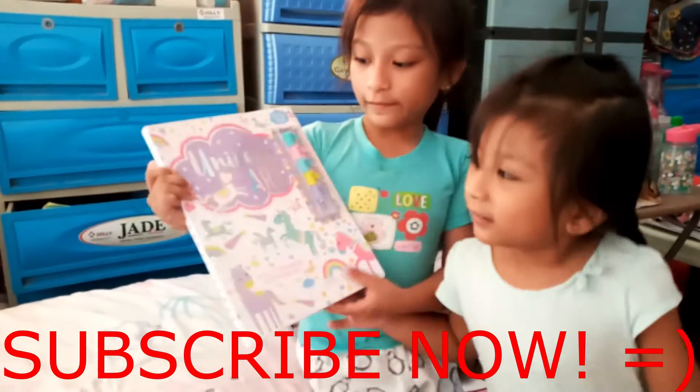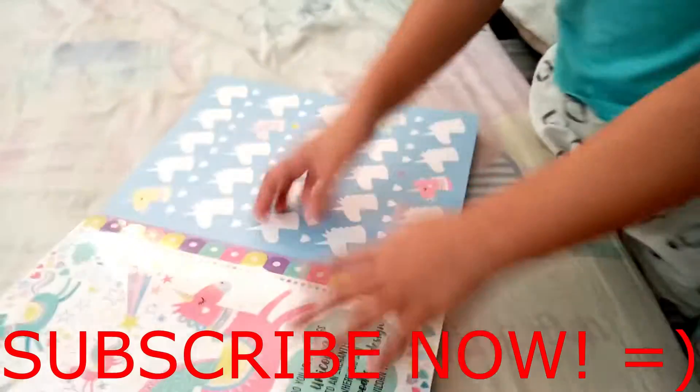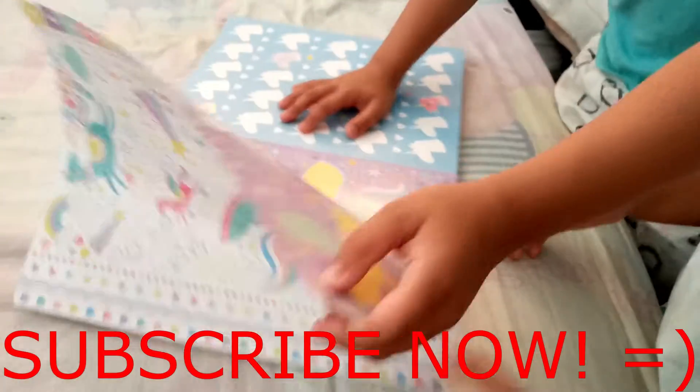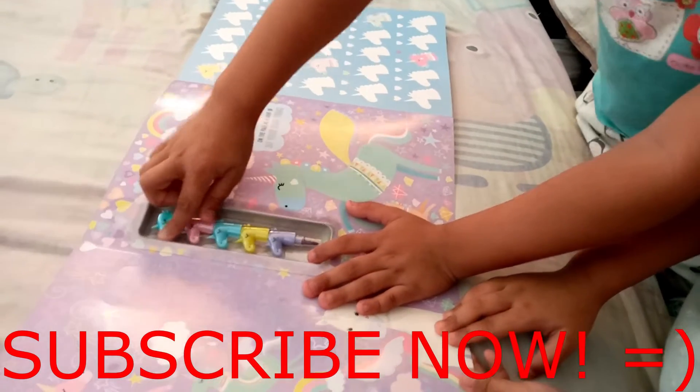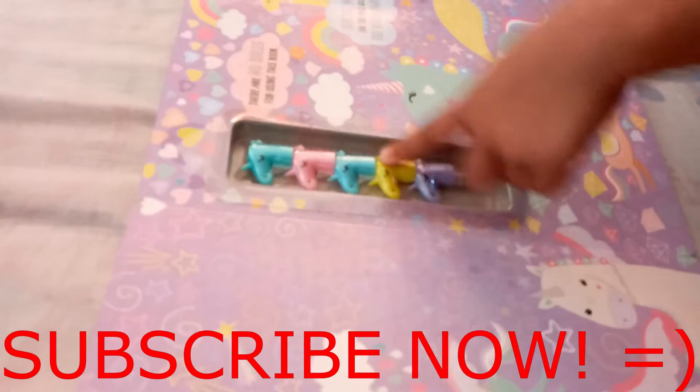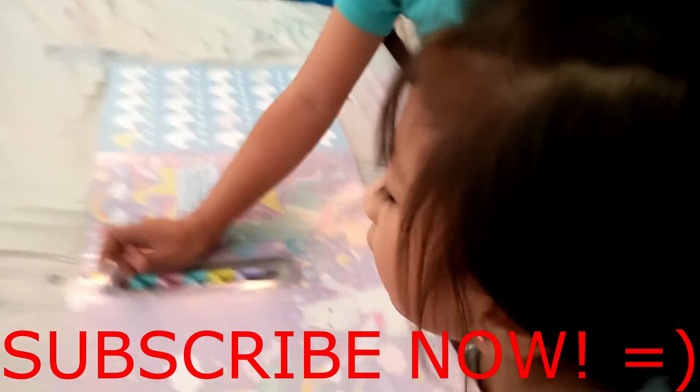Today we're going to do the art — the unicorn art. Let's go! Take off the pants first. We need to open this one, and this is where you can keep your own pants. What are the colors? These are purple, yellow, blue, pink, and also green. Let's go open it.